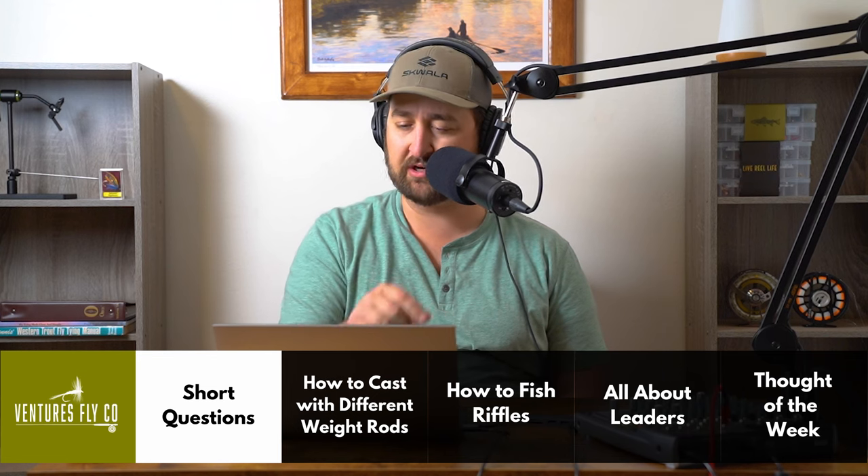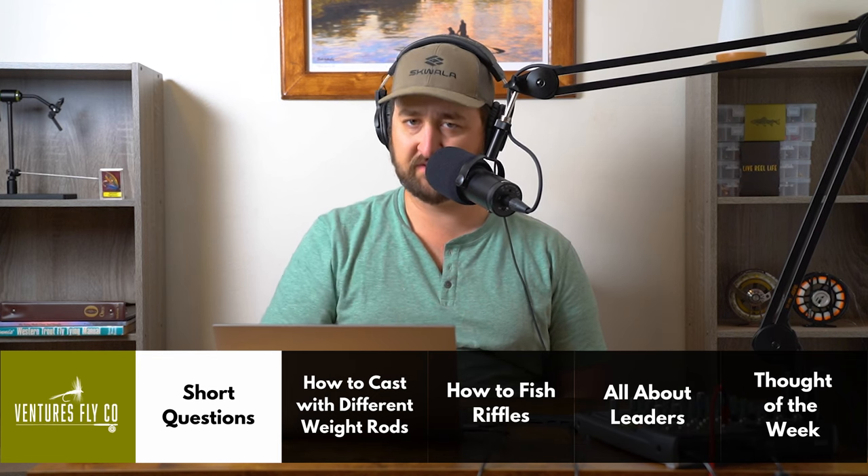Make sure you've got your Diet Coke or Mountain Dew — something to sip on — because we are going to launch into the main part of this week's show.